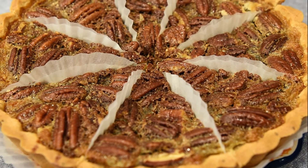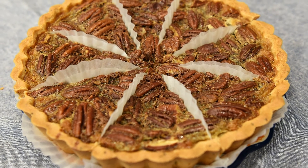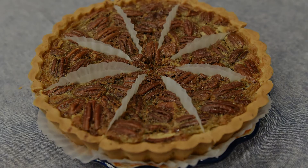To celebrate National Pecan Pie Day, make your family's pecan pie recipe. Share your pecan pie with your friends and family and enjoy the taste.